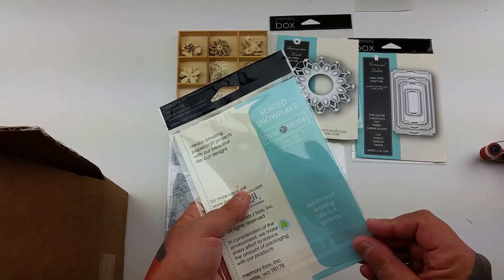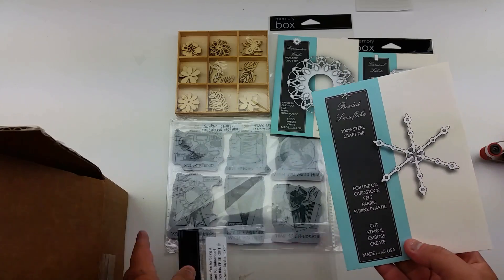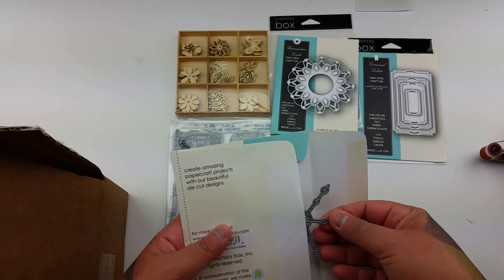Oh, another die — a snowflake! This one's a snowflake. Oh wow, that's pretty.